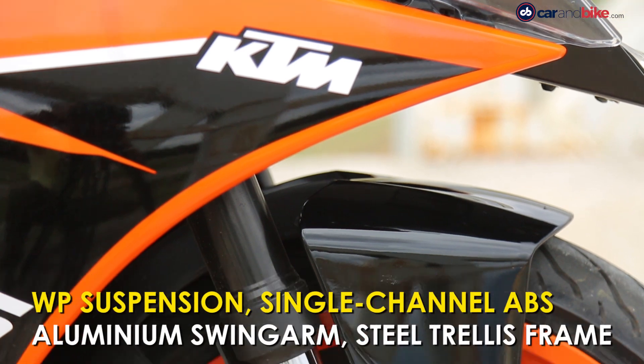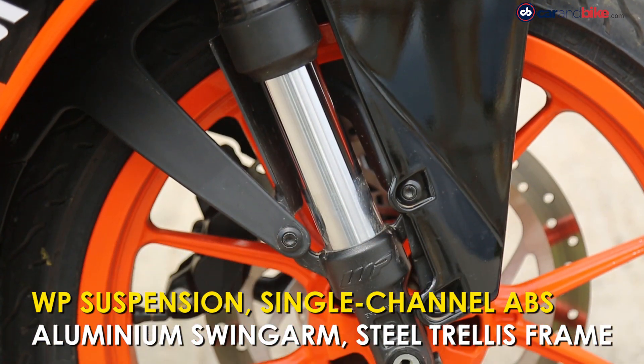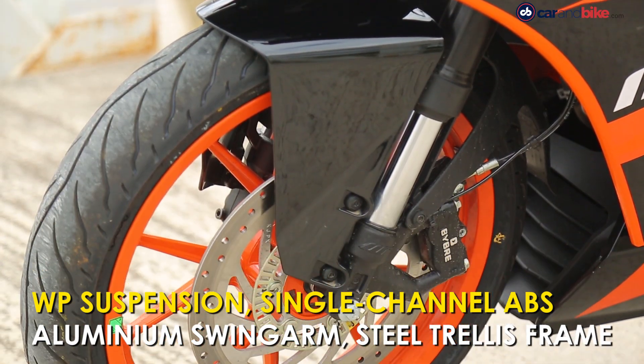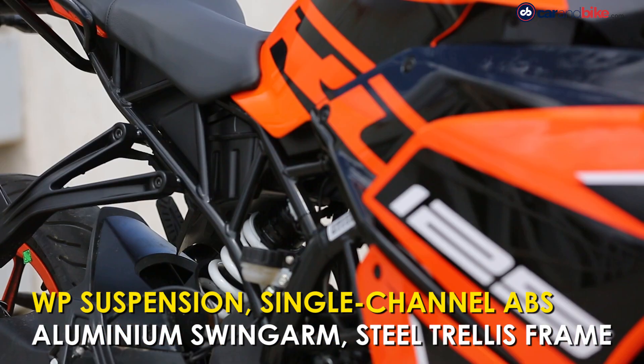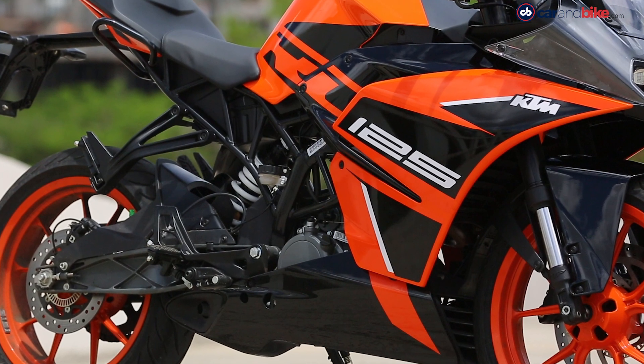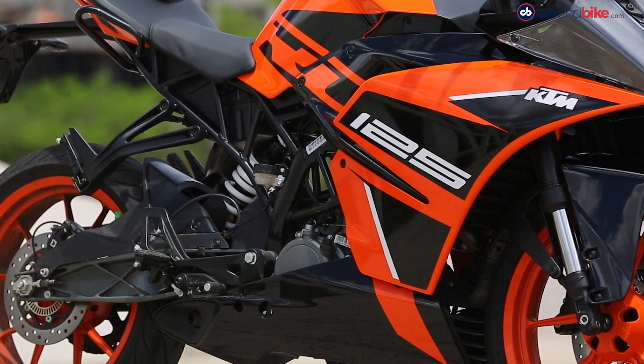Suspension is handled by WP forks up front, and braking duties are managed by Bybre with discs at both ends and standard dual-channel ABS. The trellis frame is the same as the bigger RC siblings, as is the aluminium swing arm.